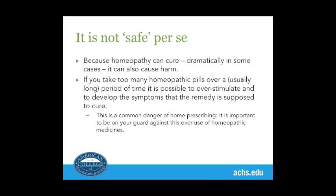Because homeopathy can cure dramatically in some cases, it can also cause some harm. If you take a homeopathic medicine repeatedly — too many over a long period of time — it's possible to overstimulate and even develop the very symptoms that the remedy is supposed to help with. I had a patient who had been taking Nux Vomica for two months for a yeast infection. Because it helped in the first week or two, she carried on, and then started to get worse.